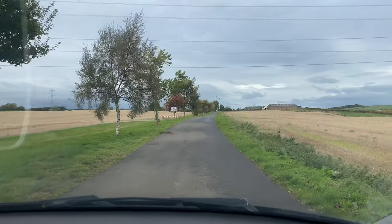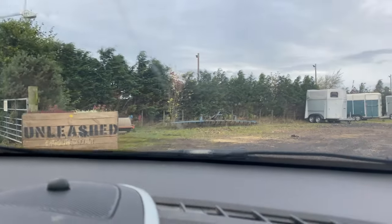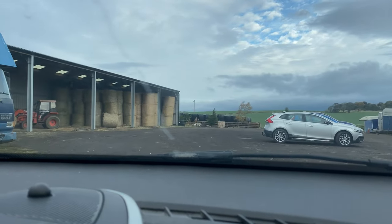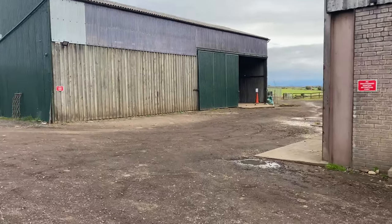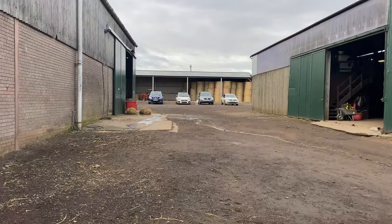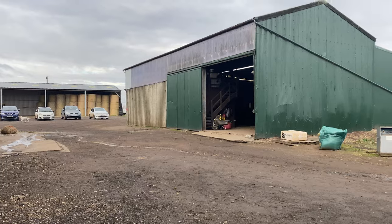So I've just arrived at the yard. I'm about to drive up the driveway — you can see it here and then up there is where the yard is. This is the first thing you'll see when you enter the yard: on the left is a block of stables called the Hay Shed, and on the right is the main barn which is where I keep Echo. There's also an American style barn over there, but I don't keep Echo in that one.